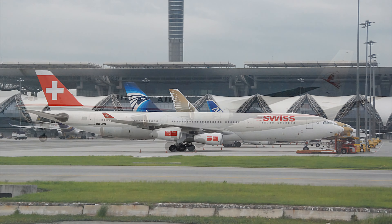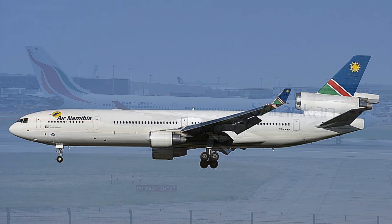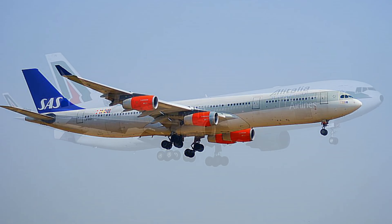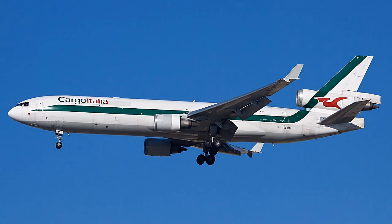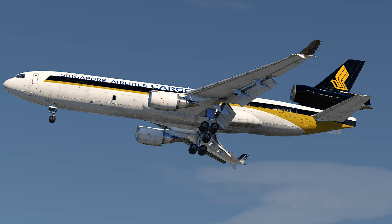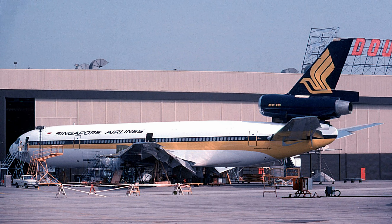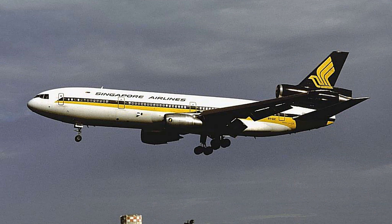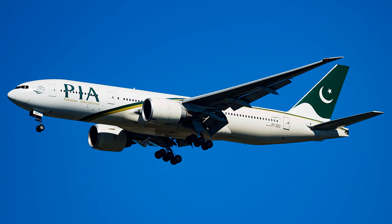The A340 got an early boost when problems were found with the McDonnell Douglas MD-11, a trijet wide-body that first flew in January 1990. It soon became apparent that the MD-11 did not meet expectations for range and fuel efficiency. Singapore Airlines, for example, had hoped to operate it between Singapore and Paris, but this proved impossible, so it switched its order for MD-11 aircraft to A340-300s. Production of the MD-11 ceased in 1998, partly due to competition from the A340, the Boeing 767, and the 777, with Boeing and McDonnell Douglas merging in 1997.